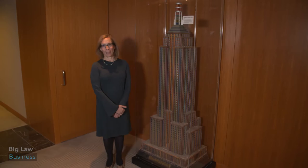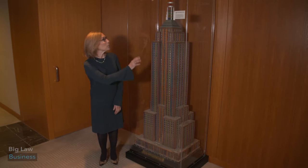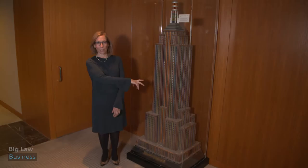This is actually my favorite piece. It's a six-foot-tall, true-to-scale model of the Empire State Building. It's made out of ribbons and spools of thread, and it was made by a thread company that had an office in the Empire State Building.